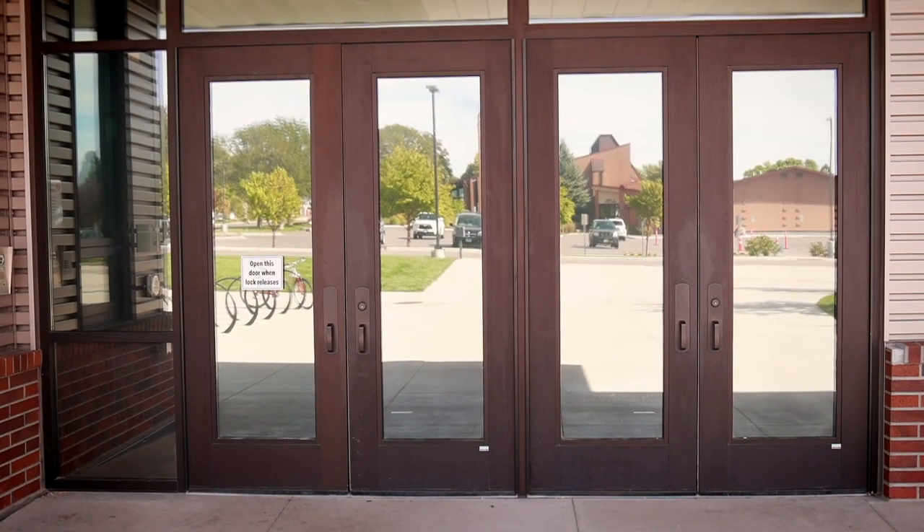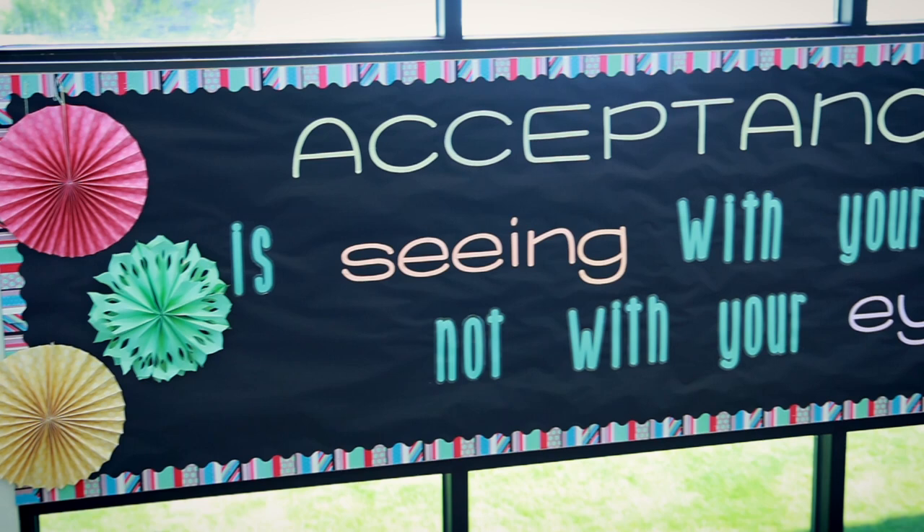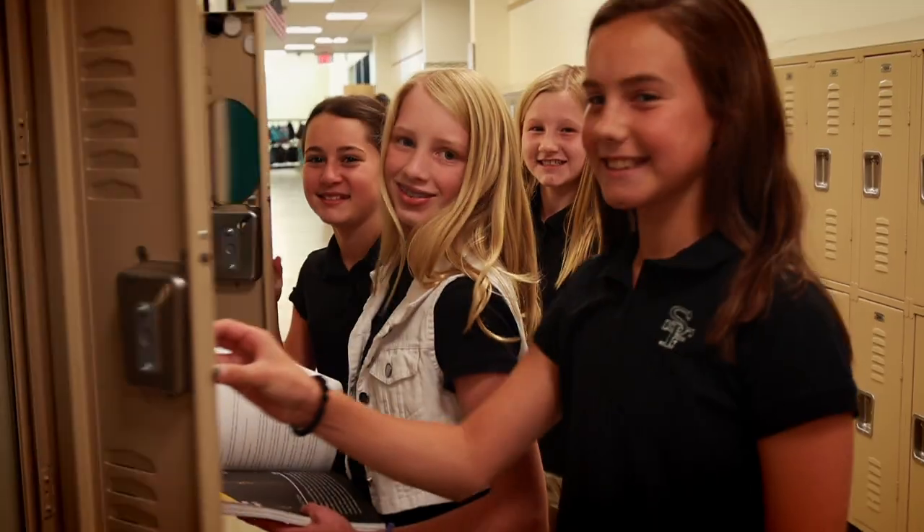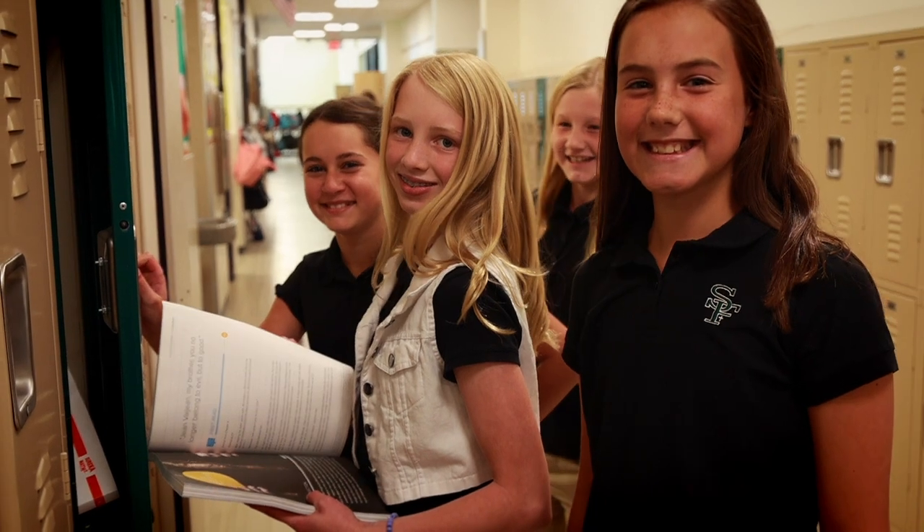We have upgraded alarms at two of our facilities, and then the most public or most forward-facing upgrade that we made was on the windows at St. Francis, installing security film and reflective film to make sure that when you're walking by the building you can't just stand at the windows and immediately see in. It allows us a little bit better security here in the building.